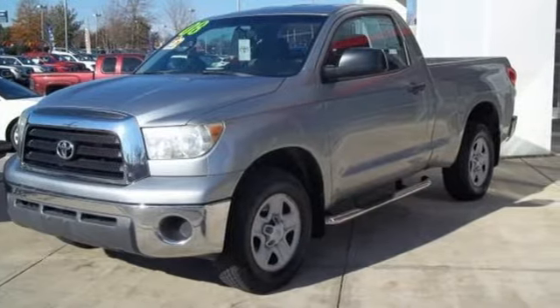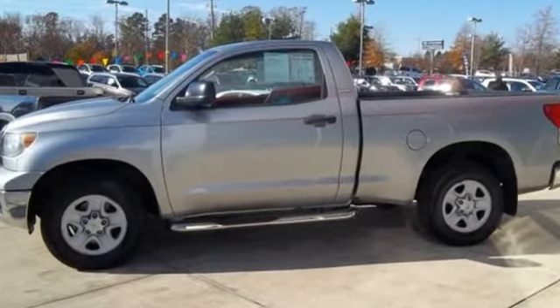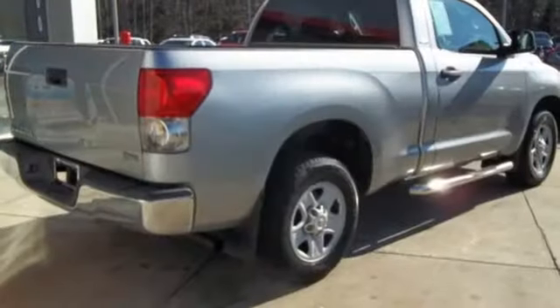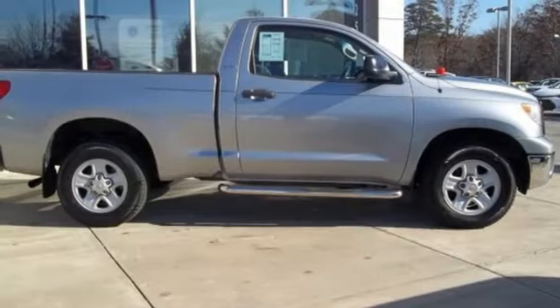And get ready for an impressive combination of features: V6 engine, gas pressurized shocks, aluminum wheels, auxiliary audio input, three 12-volt power outlets, dual-zone climate control, rear-wheel drive, and automatic transmission.